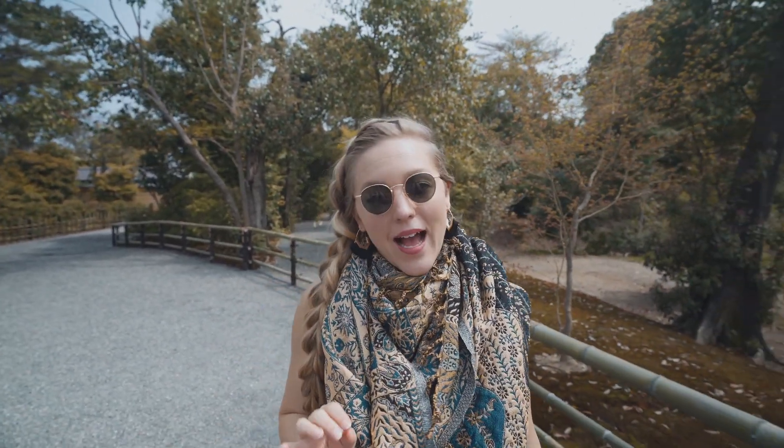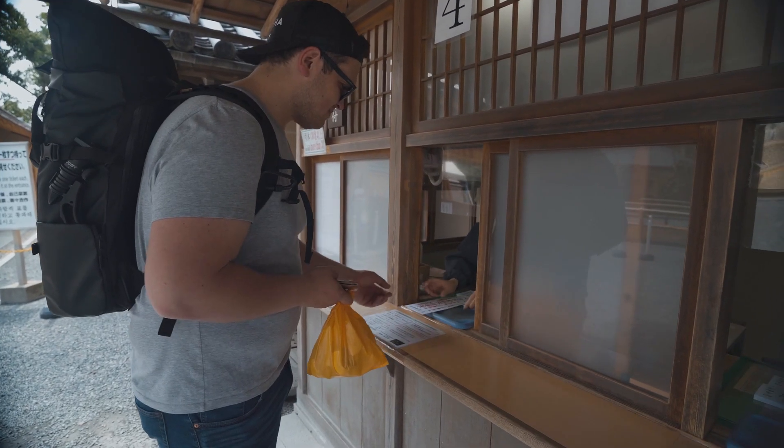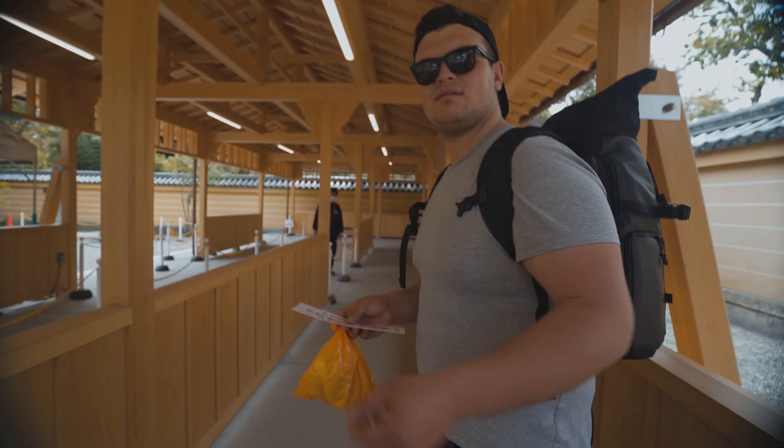We still haven't had a chance to eat our delicious pastries. We got to the Kinkaku-ji, the Golden Pavilion, and there was absolutely no line. It's 400 yen per person to enter but you're not allowed to eat when you're here, so we'll have to eat them after. We could not pass up coming in right now because there's almost no one else here.